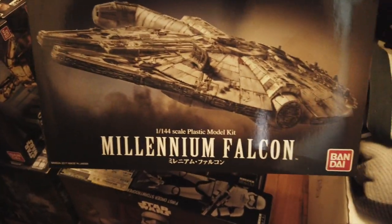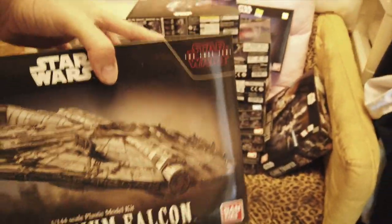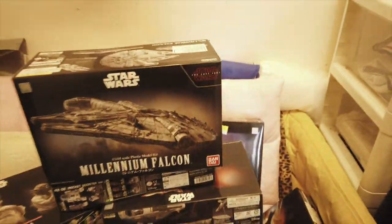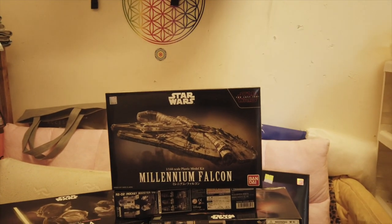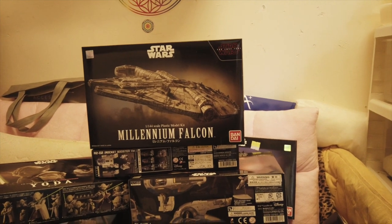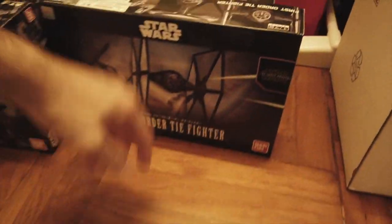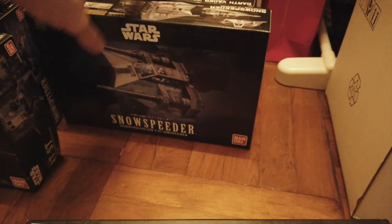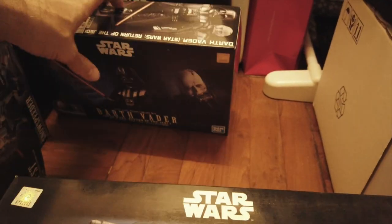We have the Millennium Falcon — this is the Last Jedi version. I also got the A New Hope version; I only need the Force Awakens version, which is basically the same but has slightly less accurate bits — still very good. First Order trooper, got three of these. First Order TIE fighter, snow speeder — apparently there are two different variants and I got both of them.